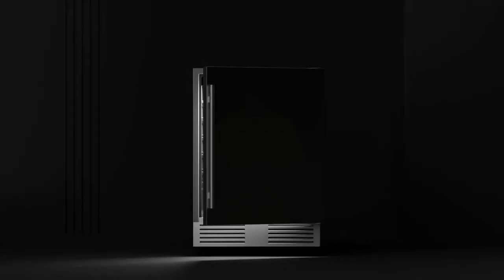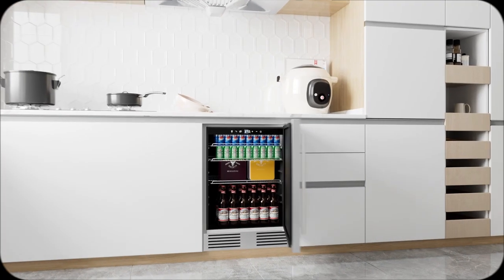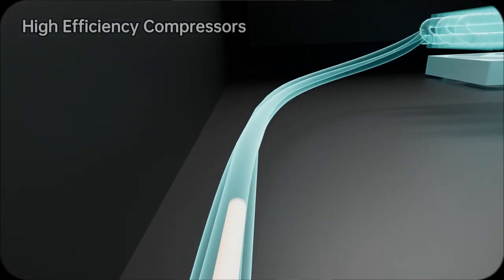Oh man, I totally get that struggle. My solution was the Tilza Stainless Steel Beverage Refrigerator. Seriously, it's life-changing — picture coming home after a long day, opening your fridge, and boom, ice-cold drinks greet you.